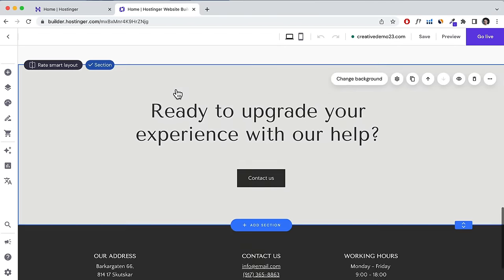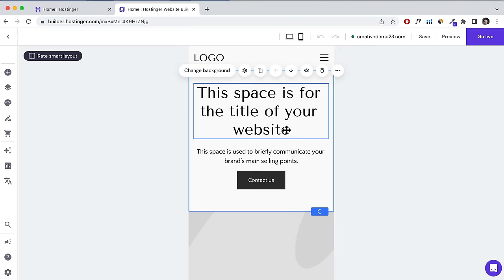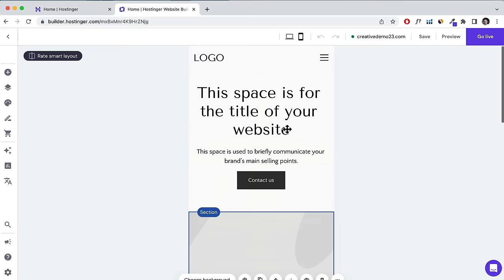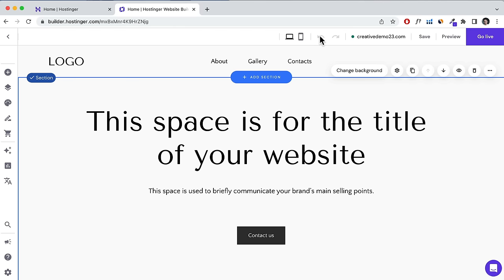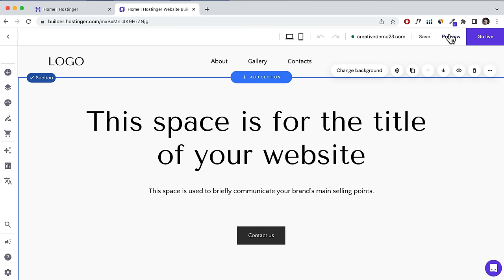Now we have our website with placeholder content. Let me walk you through the basic interface. At the top you'll see a desktop icon and a mobile icon — clicking the mobile icon adjusts the layout specifically for mobile devices, which you'll need to do after finishing the desktop version. You also have undo and redo buttons, a Save button, a Preview button, and a button to take your website live.